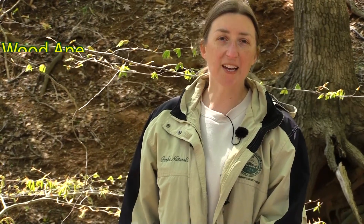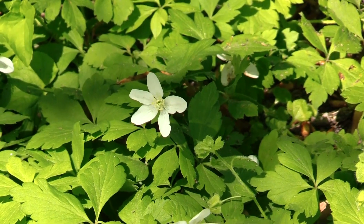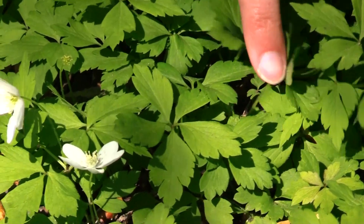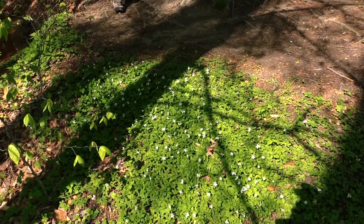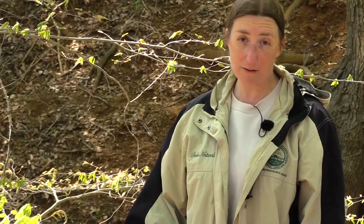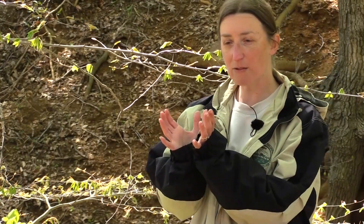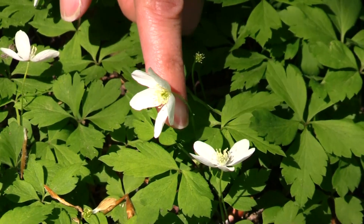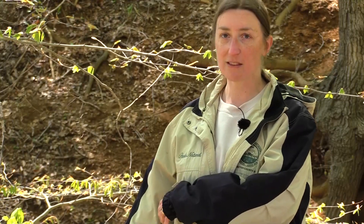Here we have another example of a true spring ephemeral wildflower called Wood Anemone, which only blooms for a very short period in April. It has five white petals and interesting leaves with five leaflets per leaf. They form a colony where all the leaves are interconnected underground with those rhizomes — that's where they store all the energy they get from the sun in this short period. The white petals are cup-shaped and face directly into the rays of the morning sun, maximizing pollination and photosynthesis.